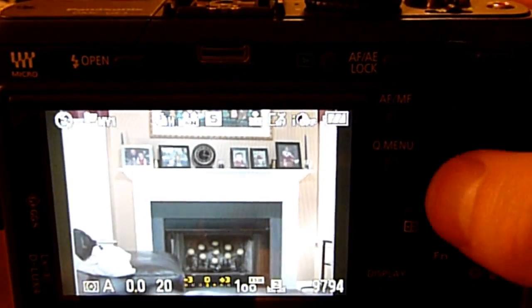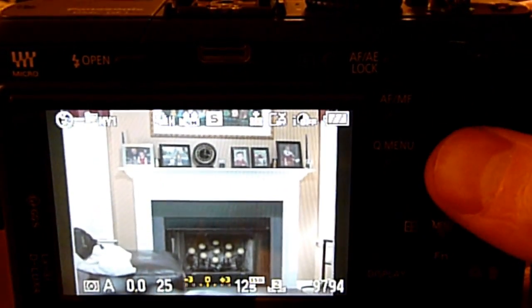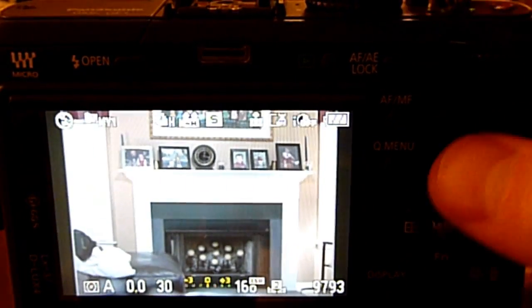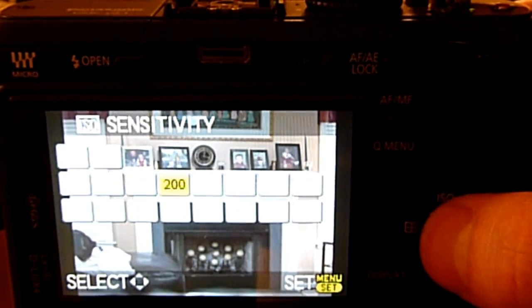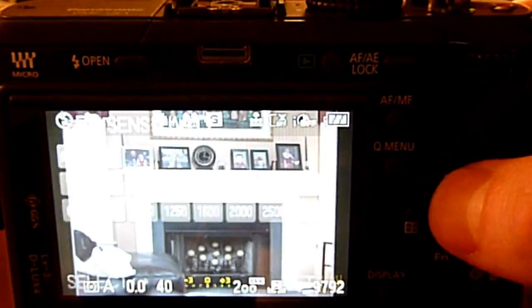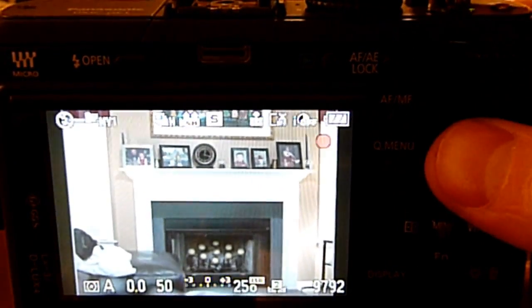This next clip shows that adjusting ISO manually yields the correct exposure and allows me to use a higher shutter speed to prevent blurring in low light situations. However, adjusting ISO manually is not an efficient process — it requires too many button presses.